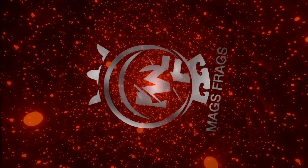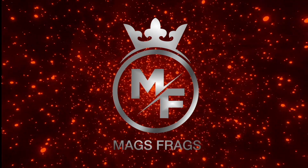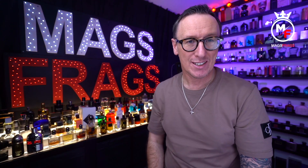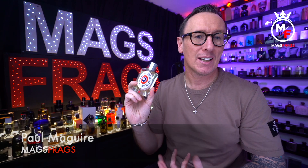Welcome to Mags Frags. Hello again everybody and welcome to another episode of Mags Frags. My name is Paul and today's featured scent is Fat Electrician, which is part of the Etat Libre d'Orange classic collection and was first launched back in 2009.